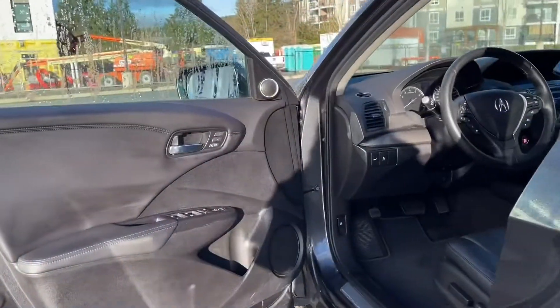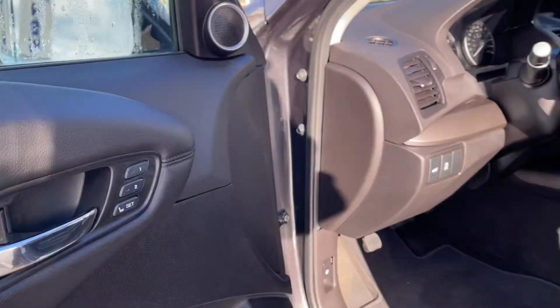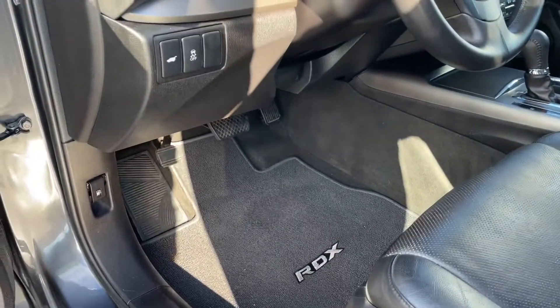Let's have a look inside. The door has power locks, windows, and mirrors. You also have memory for two drivers. The driver's seat as well as the passenger's seat are powered, and you've got these nice cargo mats on the floor that have the RDX on them.